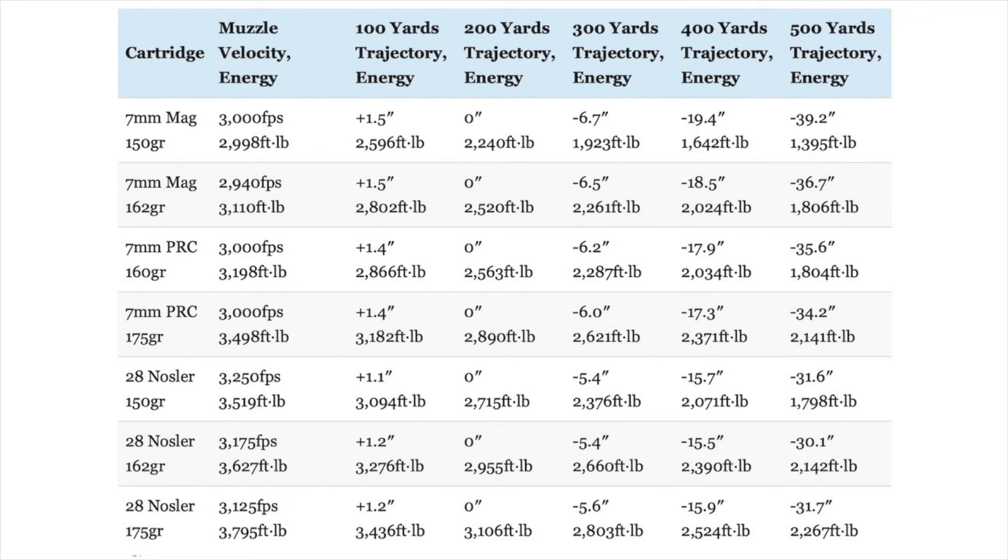Comparing these loads, the .28 Nosler 150-grain E-Tip, 162-grain ELD-X, and 175-grain Acubond Long Range loads are actually the flattest shooting loads of the bunch — all three have a higher muzzle velocity than either the 7 Rim Mag or the 7 PRC. The .28 Nosler is flinging a 175-grain bullet 125 to 185 feet per second faster than the 7 Rim Mag shoots a 162-grain bullet or the 7 PRC shoots a 160-grain bullet. All of these loadings are relatively flat shooting, and just 9.1 inches separates the flattest-shooting load from the most arcing load at 500 yards. Dropping the 7mm Rim Mag 150-grain CX, that separation narrows to just 6.6 inches.